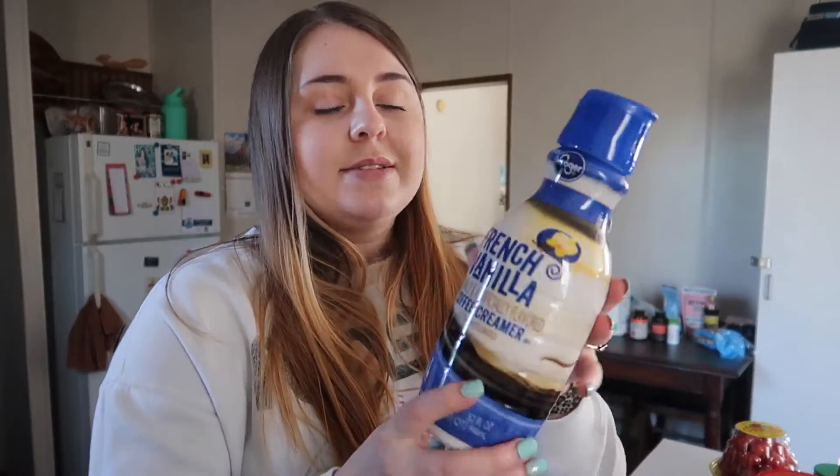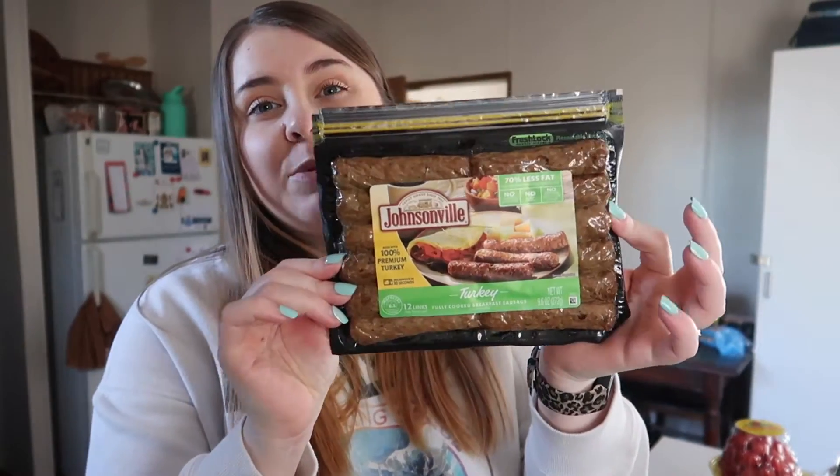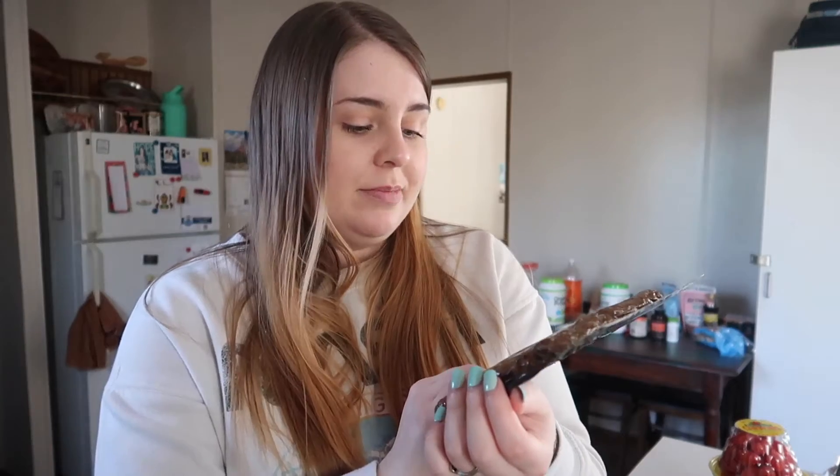I picked up some plain French vanilla coffee creamer — nothing fancy. Personally, I don't stress about getting sugar-free or organic creamer since it's only a tablespoon or two a day. I also got some adobo seasoning, which I keep on hand for Spanish-style recipes. I also grabbed these turkey breakfast sausages — they're 70% less fat, no nitrates, and made with 100% premium turkey. They're already cooked, so you just microwave them for 30 seconds, which is super convenient for my morning breakfast bowls.